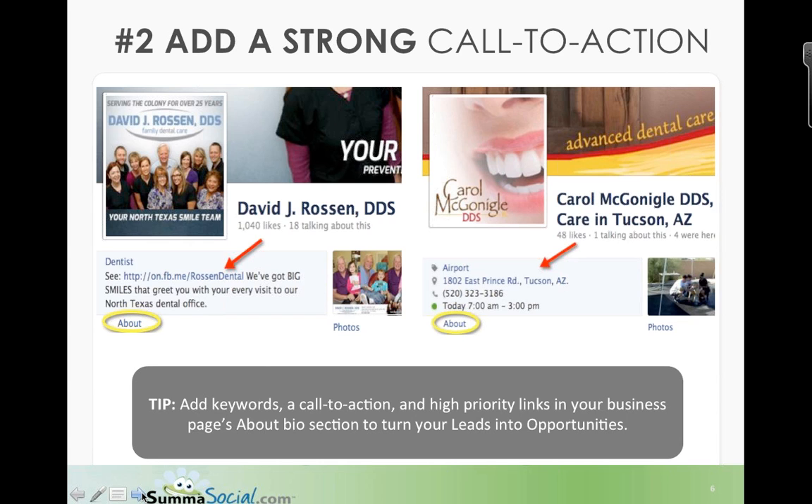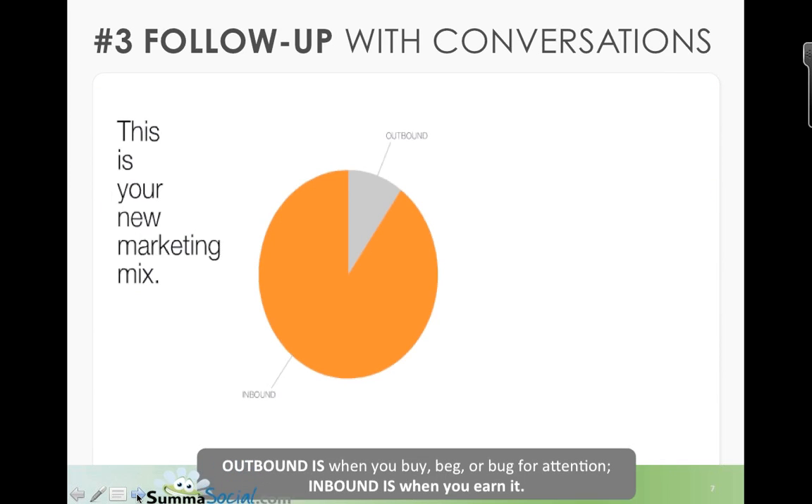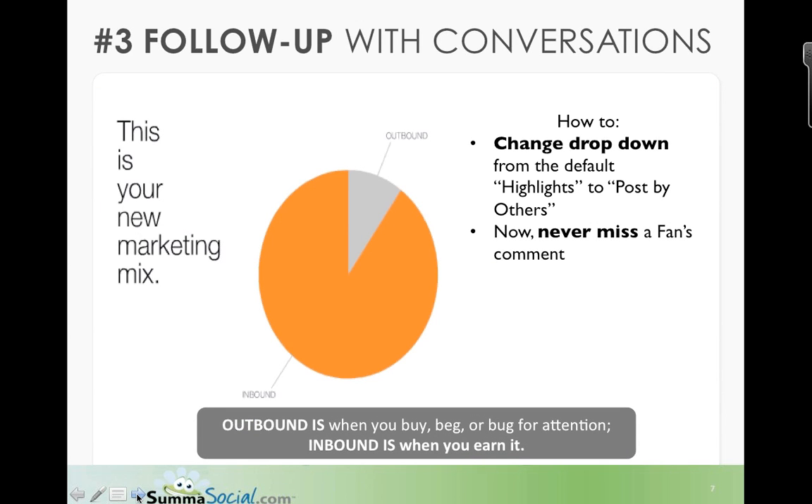Moving into number three: following up with conversations. To reap the benefits of Facebook marketing and achieve the desired impact on your practice, you must devote time to following up with conversations from your fans. With the new timeline applied to Facebook pages, it's easy to overlook those conversations unless you apply a little strategy. Marketing has dramatically changed — traditionally it has been outbound marketing.